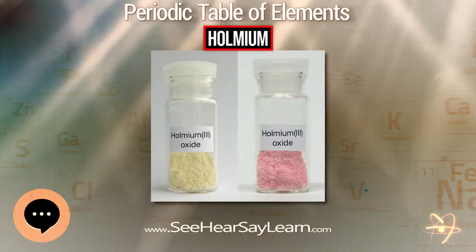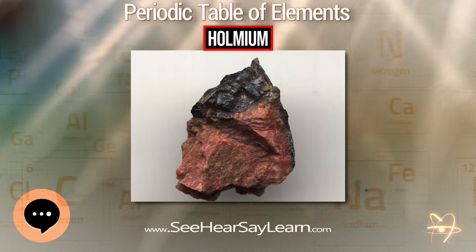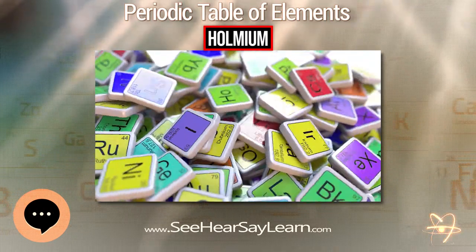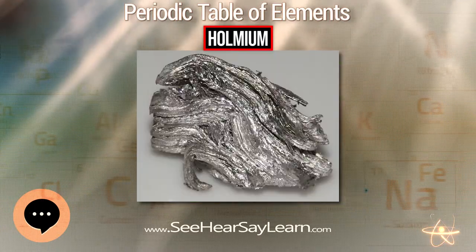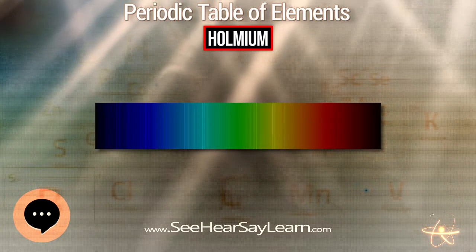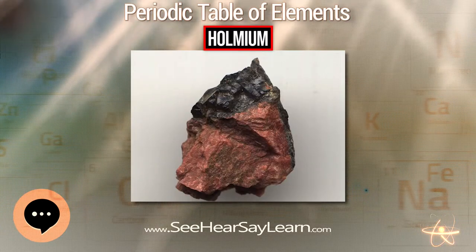Holmium has the highest magnetic moment of any naturally occurring element and possesses other unusual magnetic properties. When combined with yttrium, it forms highly magnetic compounds. Holmium is paramagnetic at ambient conditions but is ferromagnetic at temperatures below approximately 19 K. Holmium metal tarnishes slowly in air and burns readily to form Holmium oxide. Holmium is quite electropositive and is generally trivalent.